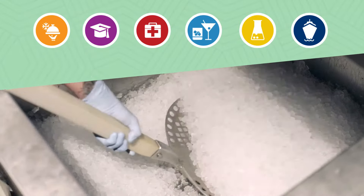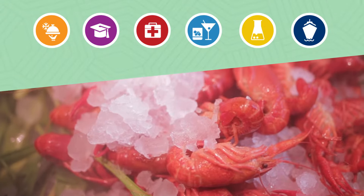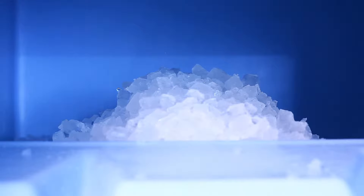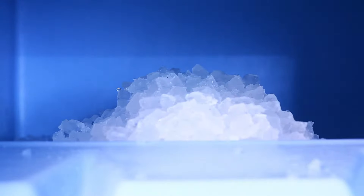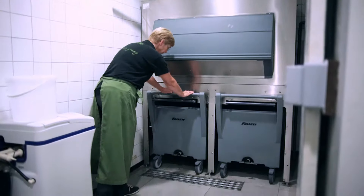Hoshizaki's FM ice plays an integral role in a variety of key markets, with everything from shape to density factoring into its application. The FM range of ice makers produces flake or nugget ice, available both in modular and self-contained models.